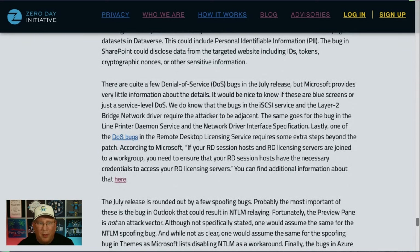Quite a few DOS bugs this month, but Microsoft provides very little information. Microsoft, if you're listening — please give us more information: is it a blue screen? Does it kill the service? Is it an automatic restart? I care about what happens if this gets exploited. The bug in the iSCSI service and the Layer 2 Bridge Network Driver would have to be adjacent. And the Line Printer Daemon service — holy cow, I didn't know there was still one on there.